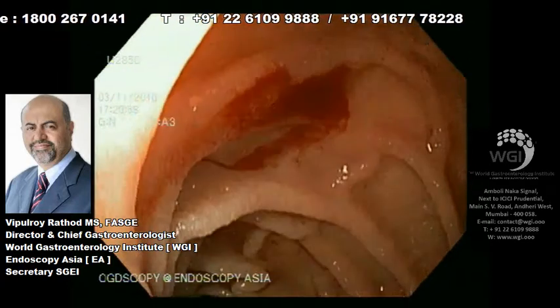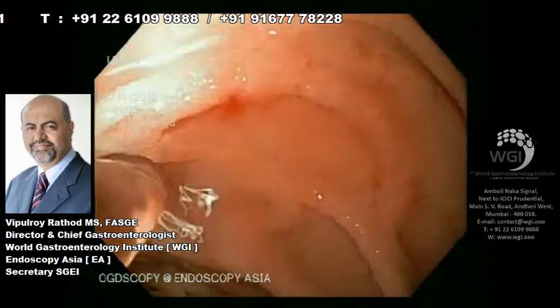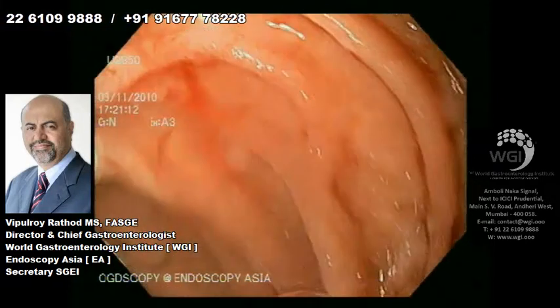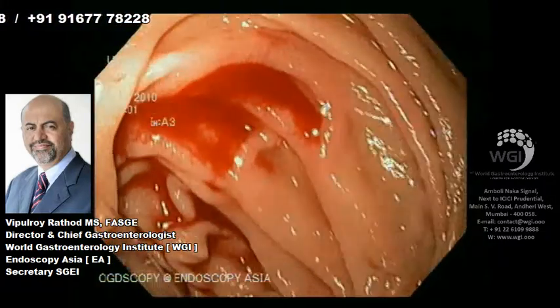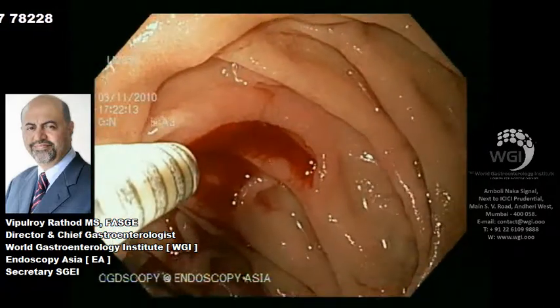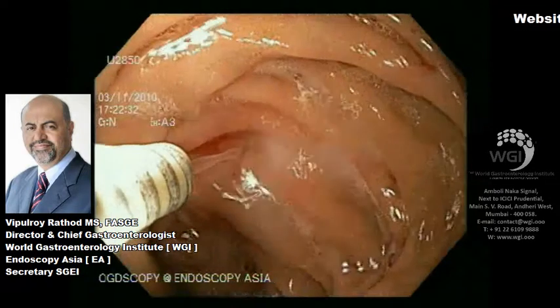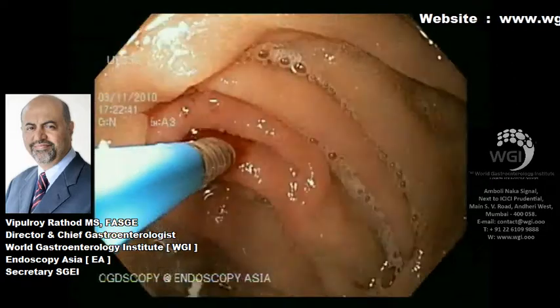There is a small duodenal Dieulafoy lesion — a small arterial bleed. You can see fresh blood coming out. These are extremely difficult areas to treat because the patient is breathing. We wanted to be very sure that we fulgurated this area well. Clipping could have been another option, but we wanted to first go ahead with thermal energy.